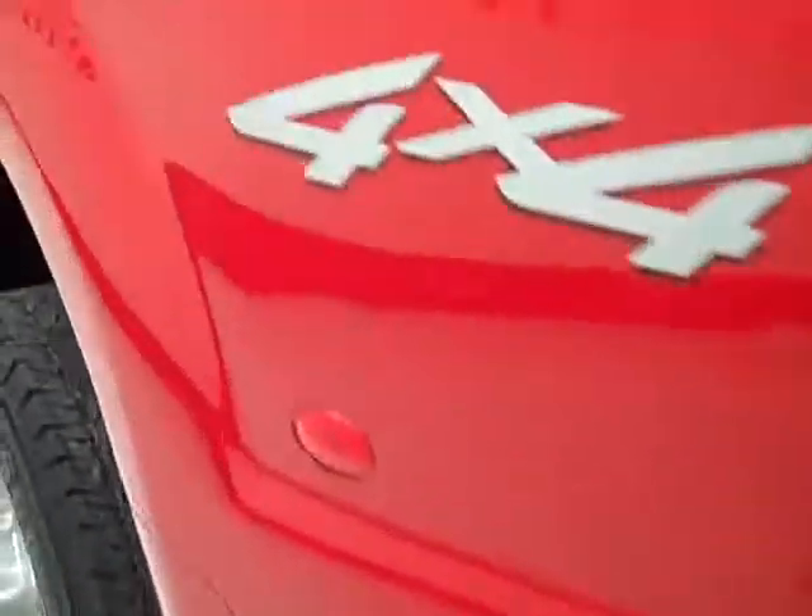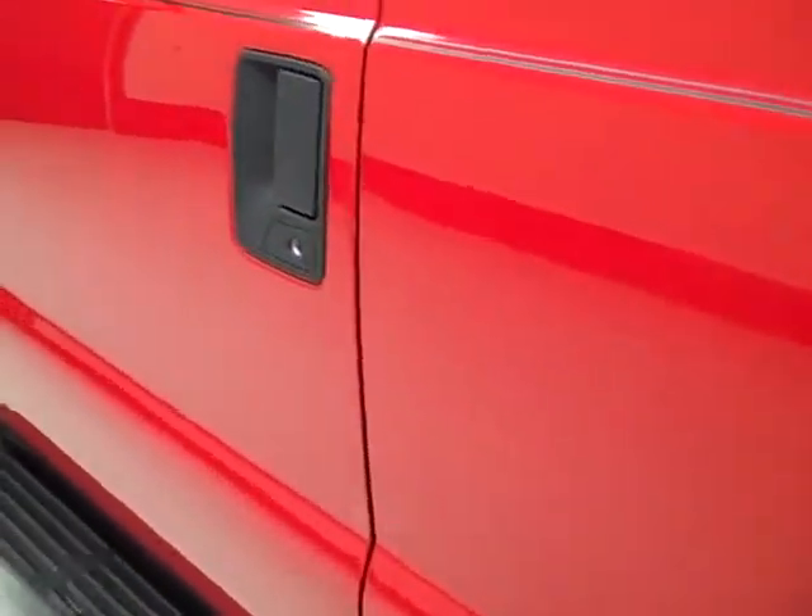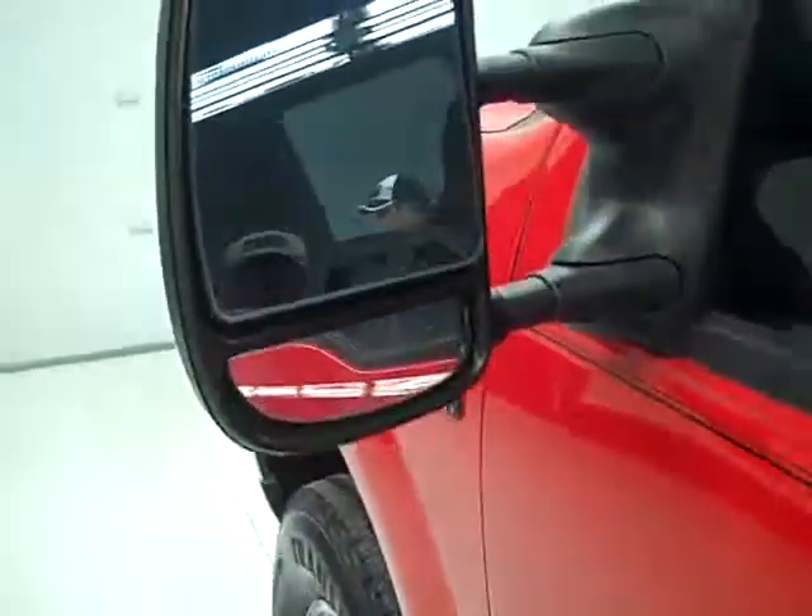This side of the truck is just as clean as the other side. Telescopic tow mirrors.